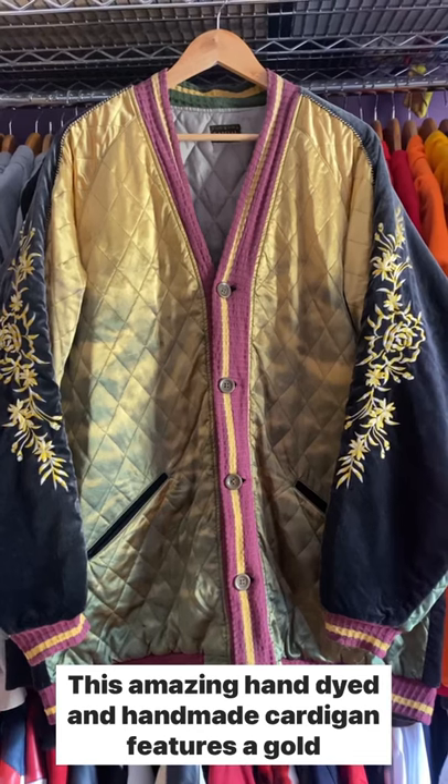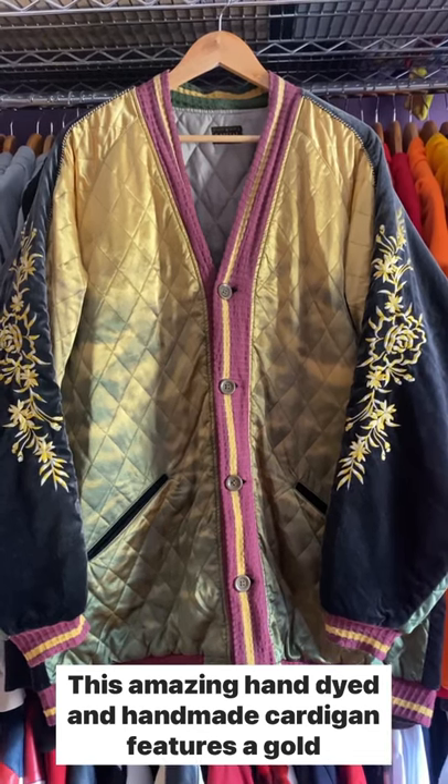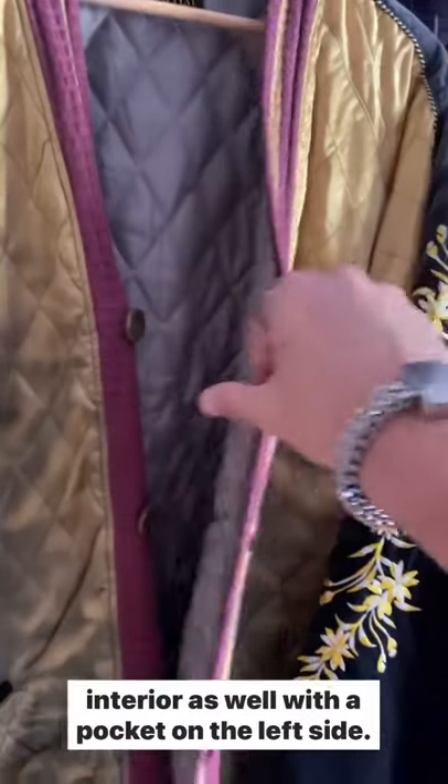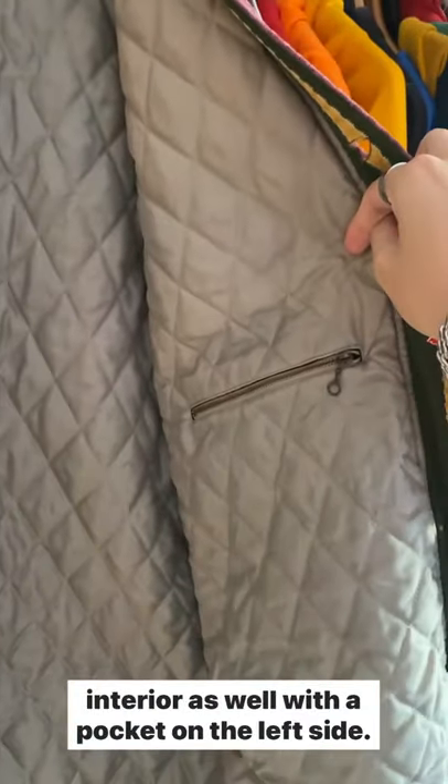This amazing hand-dyed and handmade cardigan features a gold to green quilt on the front. It also features a quilted interior as well with a pocket on the left side.